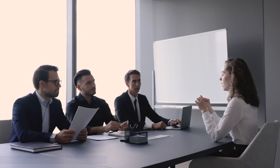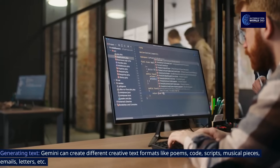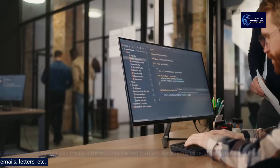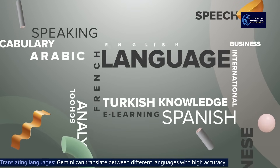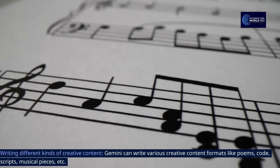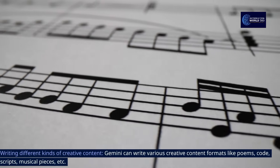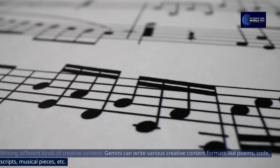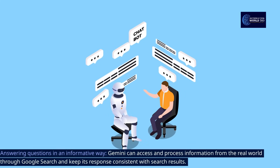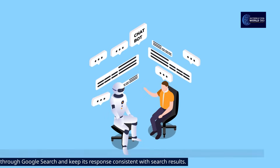Here are some of the capabilities of Gemini. Generating text: Gemini can create different creative text formats like poems, code, scripts, musical pieces, emails, letters, and more. Translating languages: Gemini can translate between different languages with high accuracy. Answering questions: Gemini can access and process information from the real world through Google Search and keep its responses consistent with search results.